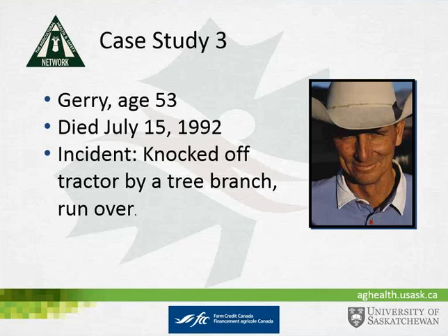Jerry was mowing around some trees on a slope when a low tree branch knocked him off the tractor. He became entangled in the mower and was dragged 30 feet. Maxine discovered his body when she went to check why he wasn't home for supper. The autopsy report indicated the victim had an elevated blood alcohol level at the time of death, and head and spinal injuries were the cause of death.